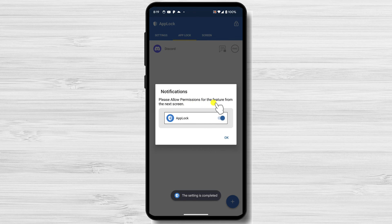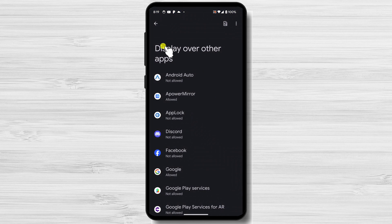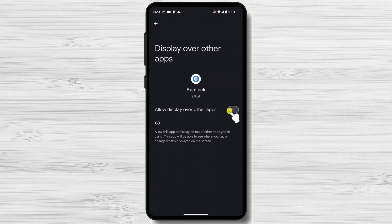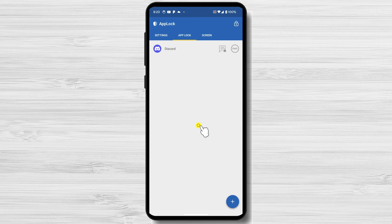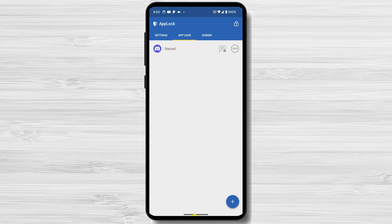Toggle on Permit Usage Access, then tap OK again. You need to get display over other apps access for the app to work. Find App Lock in the list and tap it. Toggle on Allow Display over Other Apps, then tap OK. Allow the app to access photos, videos, and music. Now the app has been locked.